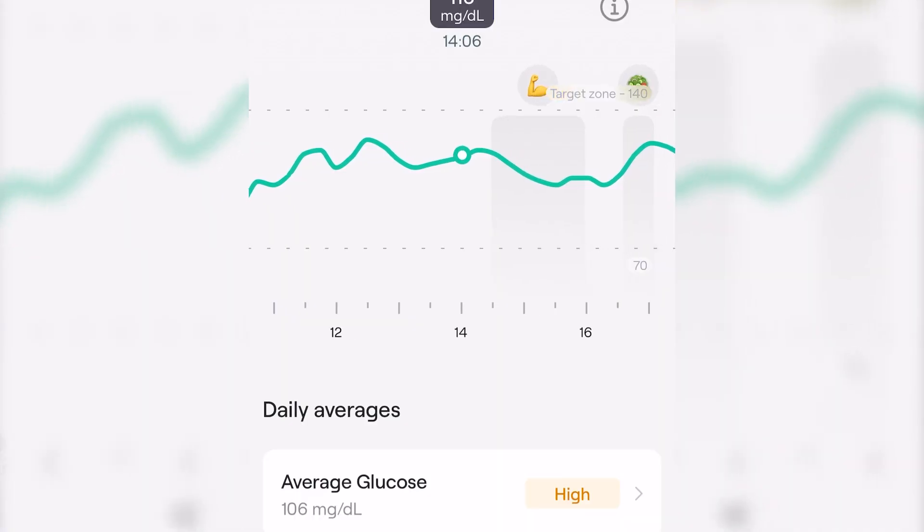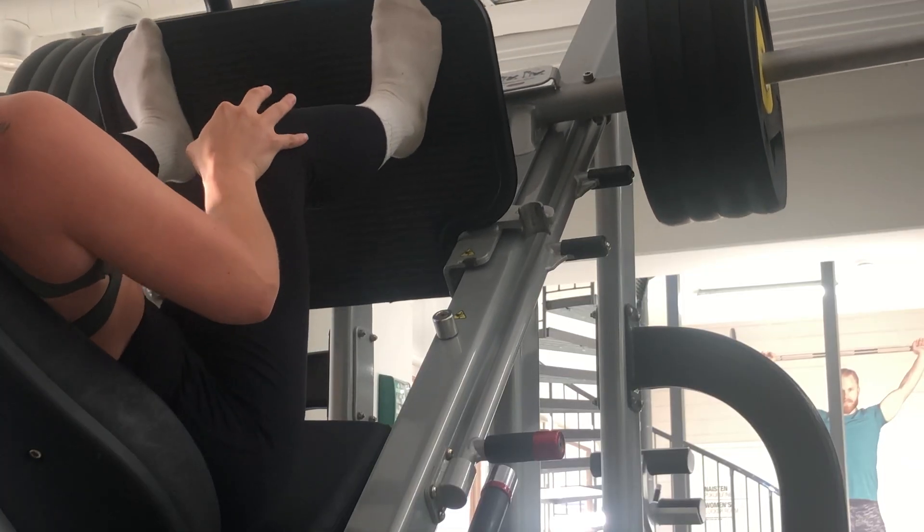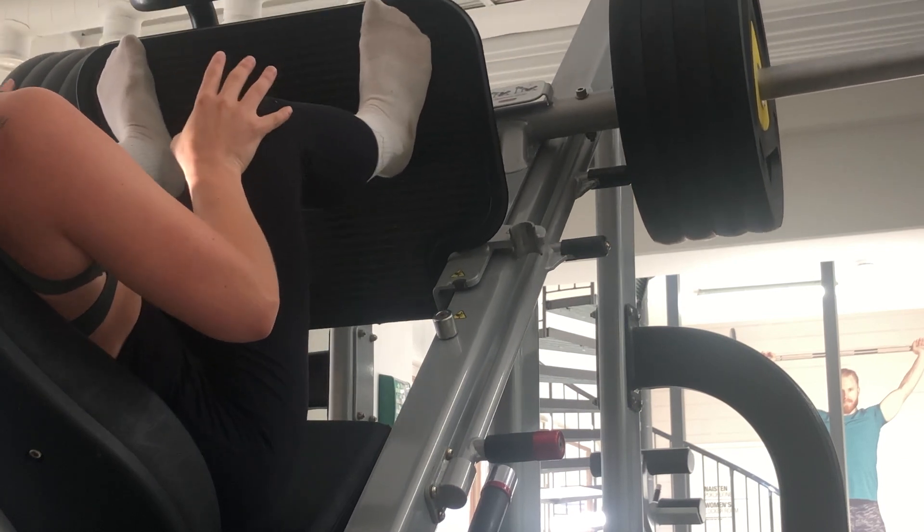Starting with exercise, what surprised me the most was that my glucose remained stable even during my most intense gym sessions, where I felt dizzy, almost out of breath, sure that my glucose levels had dropped. To give some context of what I mean by intense — my leg day with 5 different movements, weights 3x12 sets where I pressed 200kg in the leg press, for example.